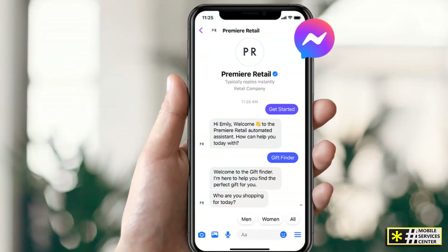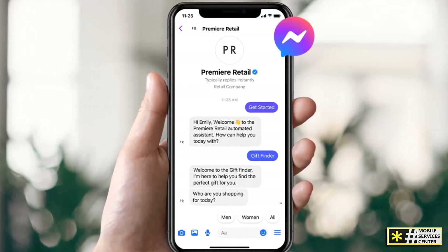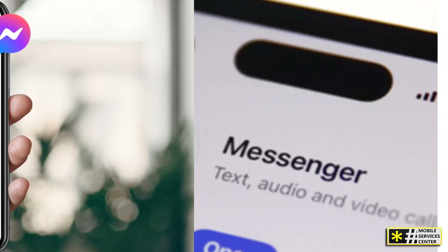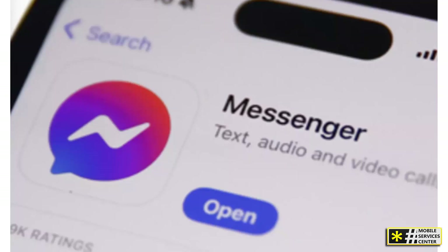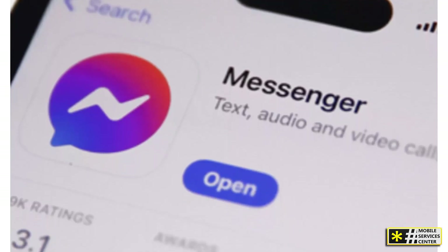For those who are already deep into the Facebook ecosystem, Facebook Messenger is a solid choice. It integrates perfectly with Facebook, allowing you to message your friends without needing their phone numbers. Messenger also supports video calls, voice calls, and fun features like stickers and filters. It's ideal if you're looking for an app that works both on Android and your desktop via Facebook's website.